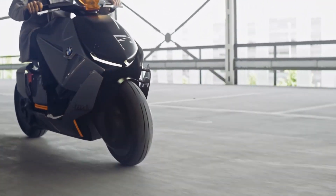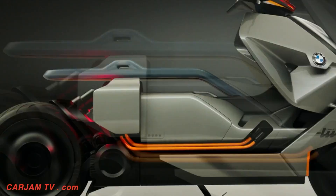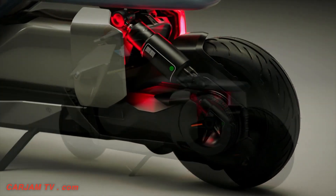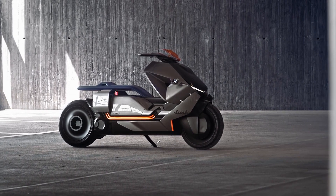It also has tech-enabled rider equipment, where a motion on the arm of the jacket opens and closes the sliding door of the luggage compartment. It has low weight, so getting on and off is easy. It has a reverse gear, making it easy to maneuver in tight spaces. BMW's Motorrad Concept Link embodies its understanding of the future of urban mobility.